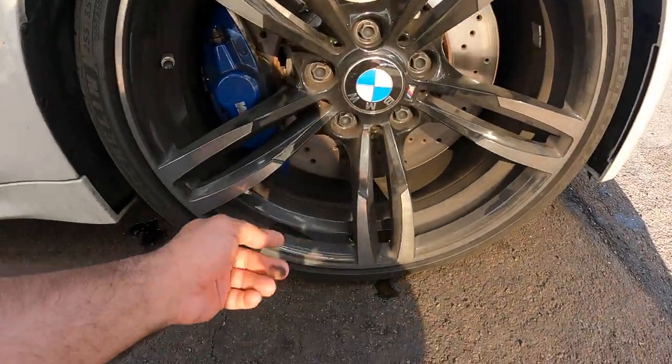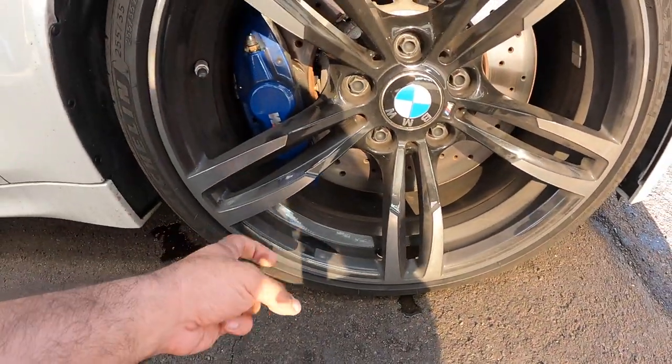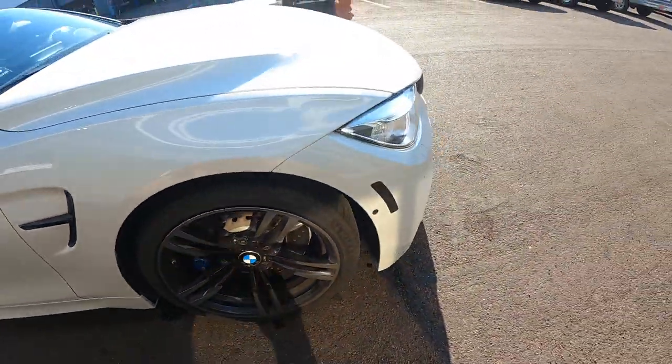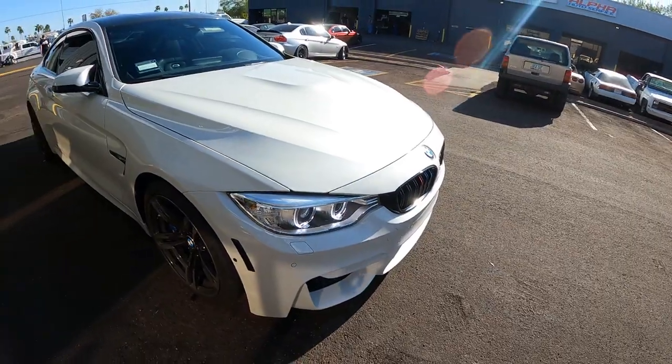That drive-through car wash sucks — this is a touchless wash too. But I'll get it cleaned up and we'll drive over to the airport. Before I start cleaning and detailing it for the customer, I want to talk about these other builds we have here.